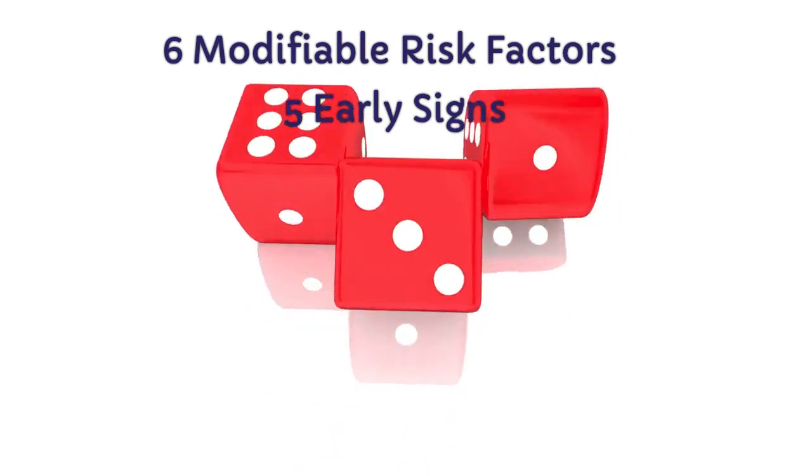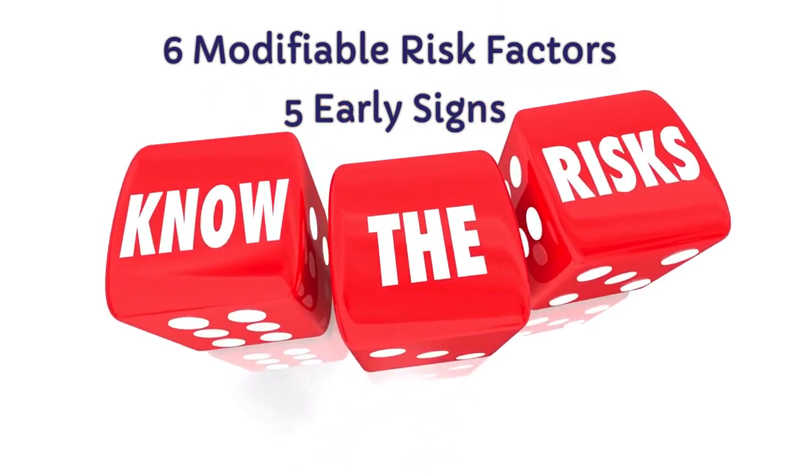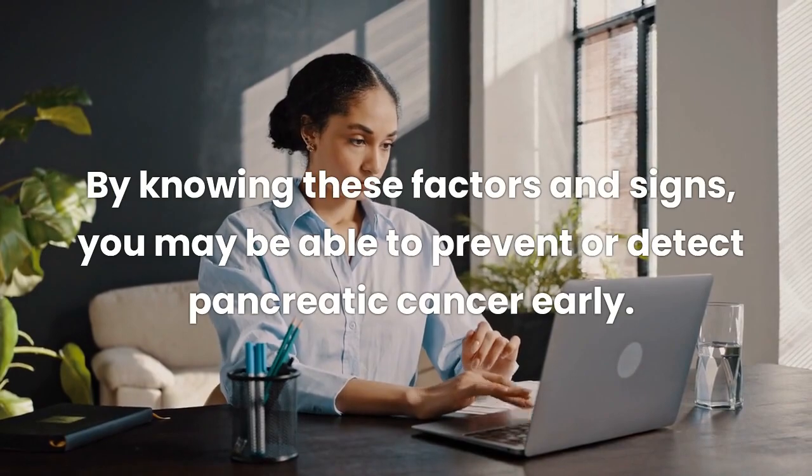which are known risk factors for this disease. In this video, we will discuss 6 modifiable risk factors of pancreatic cancer and 5 early signs that you should be aware of. By knowing these factors and signs, you may be able to prevent or detect pancreatic cancer early.